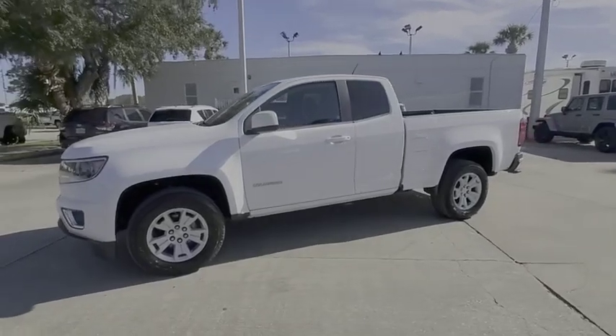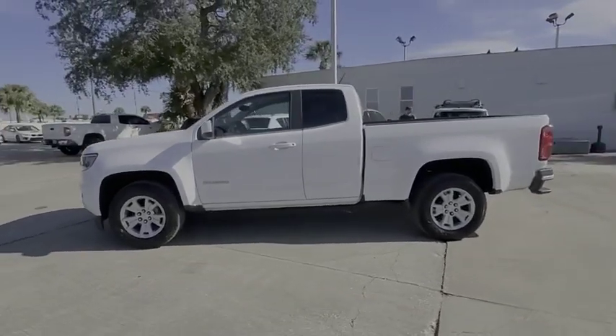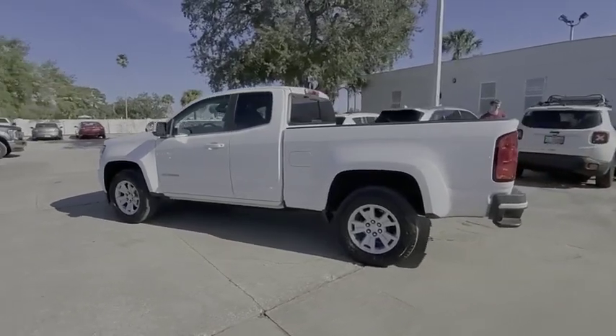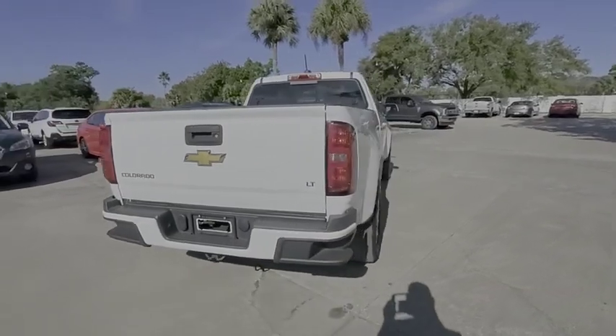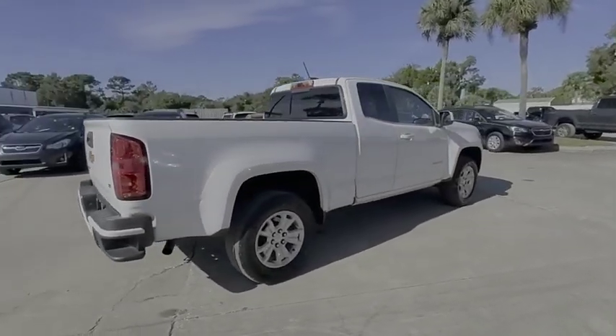You are going to love the 2016 Colorado. Great hauling capability, powerful, rugged, and a great Chevy price. Colorado is it and is priced below $20,000.